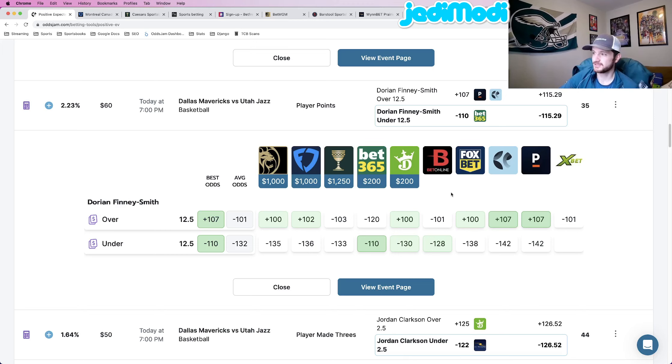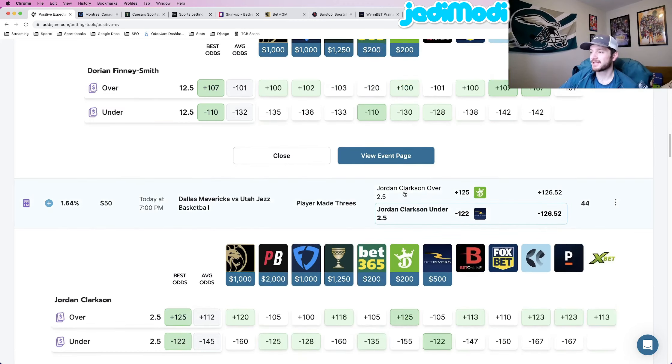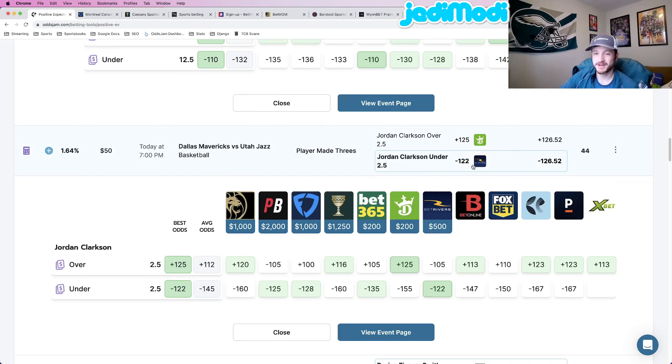Play number six: Jordan Clarkson under two and a half made three-pointers at minus 122 odds at BetRivers. Pinnacle, the sharpest book in the world, prices this at minus 167. BetOnline is 20 cents lower at minus 147 but still 25 cents lower than BetRivers. Some books are closer, like PointsBet, FanDuel, and Bet365, but look across the board — minus 160, minus 155, minus 150. That minus 122 is a clear outlier compared to every other sportsbook pricing this.